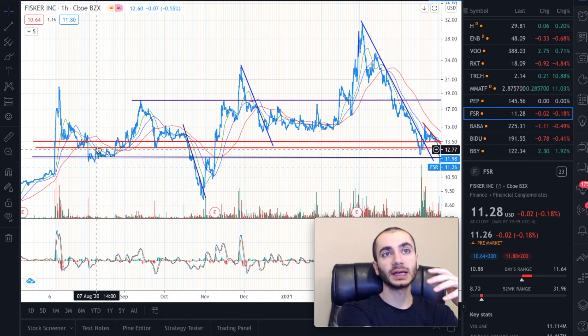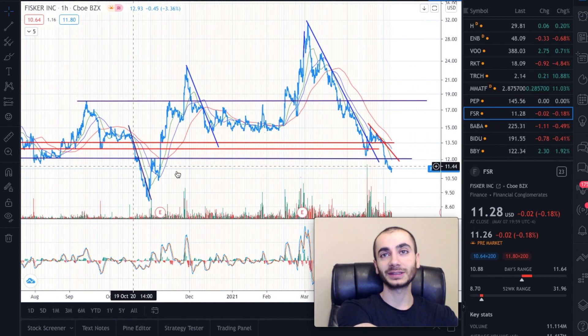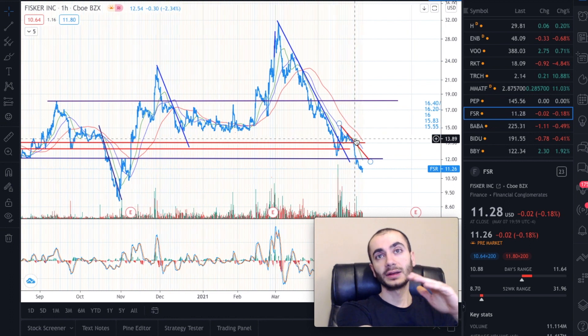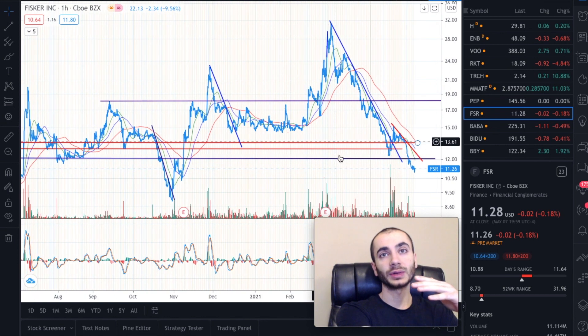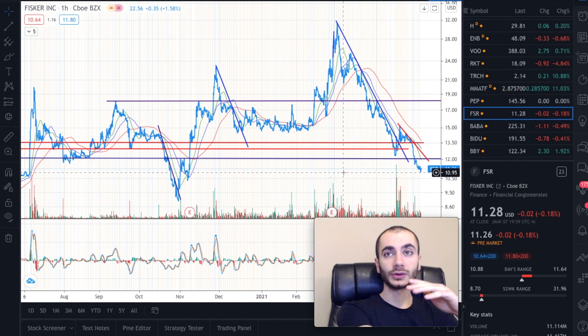The issue is when we got knocked down by another resistance level, we pretty much got destroyed and went through all these major support levels right here. I was hoping they would hold, but unfortunately they did not hold.